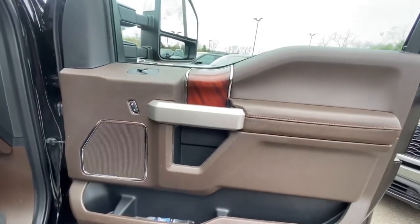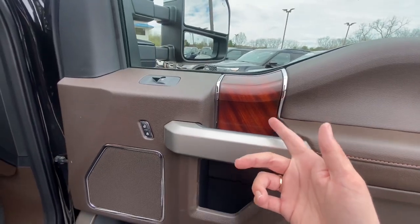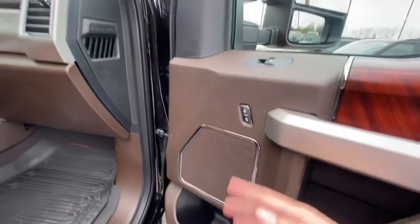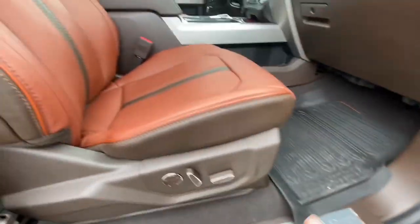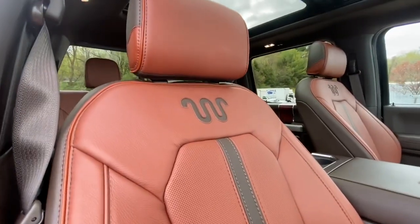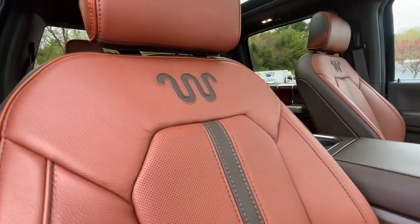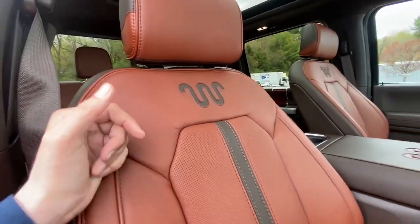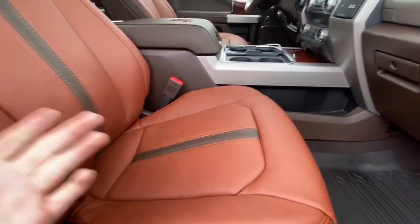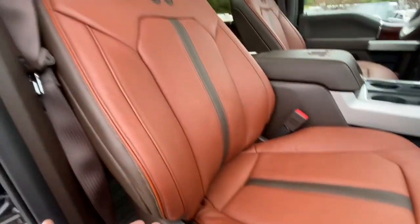Just look at the interior design — you've got that nice wood interior design on the door with nice tan leather, storage space, power locks, power windows, the B&O sound system, and 10-way power adjustable driver and passenger seats. You've got that snake design on the seats — that's the King Ranch heritage originating from Texas.